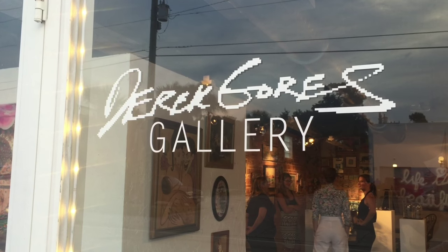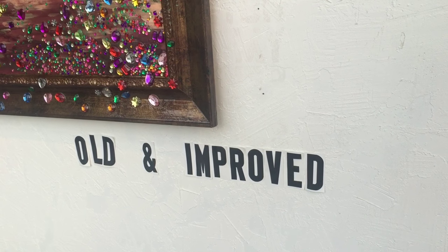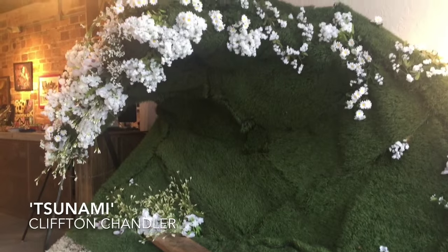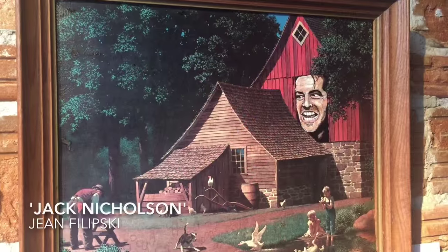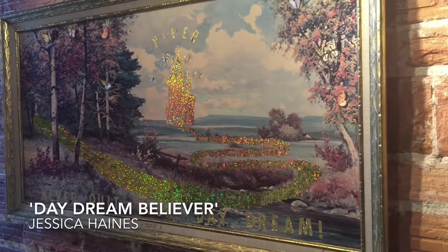A recent visit to Derek Gore's gallery revealed what we expected: contemporary art with both humor and an edge. It's only up one more week, but it's 'Old and Improved' — artists found something at a yard sale, thrift store, or dumpster and then embellished it. Some artists tried to hide and melt into the painting and match the style of the original, while some stood out boldly and did something crazy on top. There's a little bit of everything.